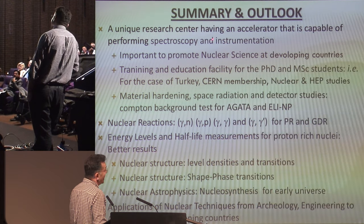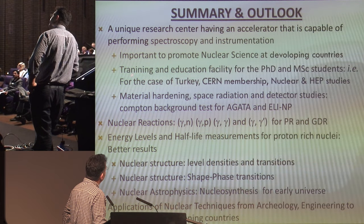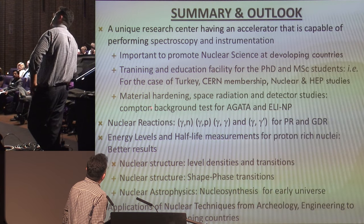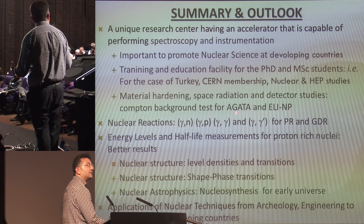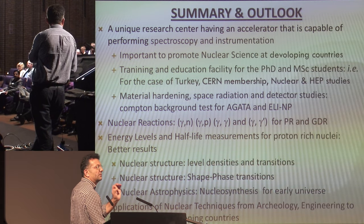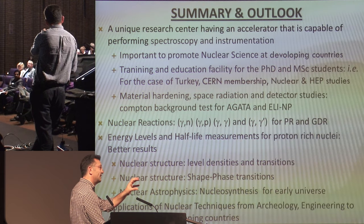We now have a unique research center in Turkey. A small group performing spectroscopy and instrumentation — that is important for promoting nuclear science in developing countries. We have training and education facilities for PhD and master's students. For the case of Turkey, this connects to CERN membership and nuclear and high-energy physics studies. We have applications from material hardening to testing detectors like AGATA and lanthanum bromide detectors. In Europe, you can't find a dedicated LINAC of 25 MeV for low-energy photon reactions — those are all high-energy machines. So we have a unique niche, with many publications, applications, and theses.